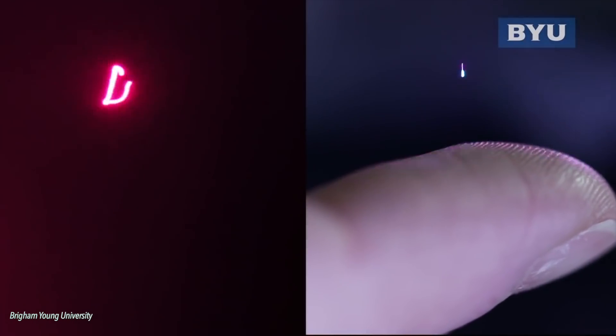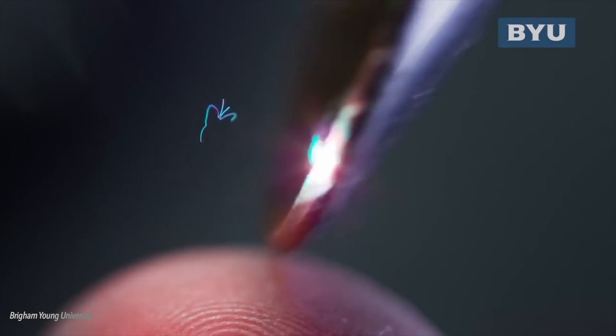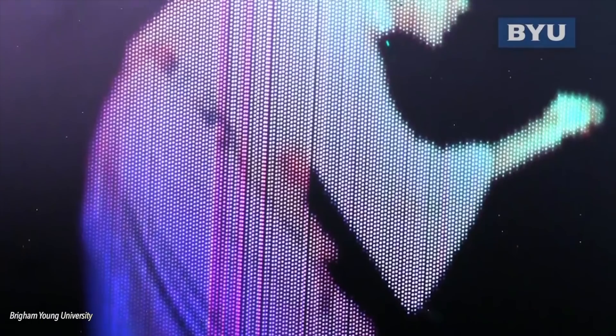Particle holograms are fascinating. They use lasers to literally trap particles in midair — technically called optical trap displays or free space volumetric displays. The most well-known one is out of Brigham Young University. It's basically a tiny particle being suspended on the forces of near-invisible laser light. The laser heats the particle a bit, allowing it to pull and push it around using the electromagnetic energy of the laser light. A second laser creates the color, and they can make it any color you want. If you walk around the display, it's actually there — it's in 3D space with you.